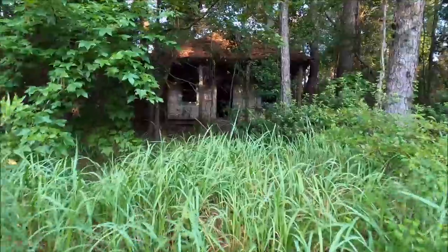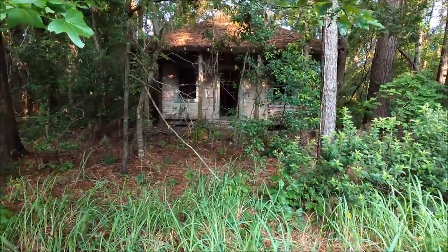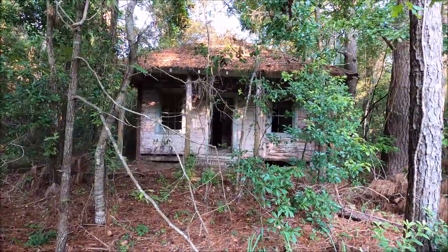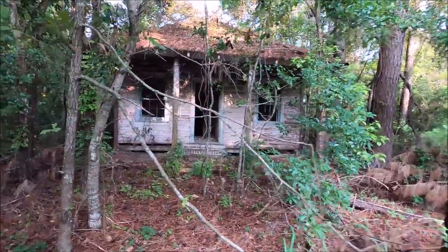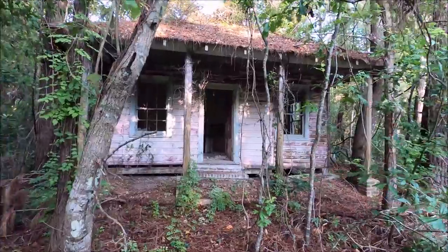I don't know why this place is so incredible to me. I guess because if you walk through the mounds and mounds of grass, you pop out and there it is. I cannot find anything online about this house other than the owners, and they live in this state — that's MI.